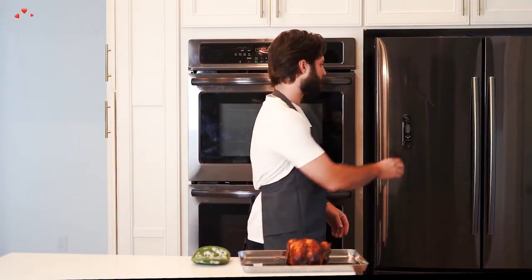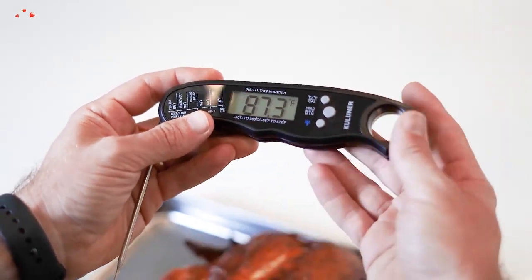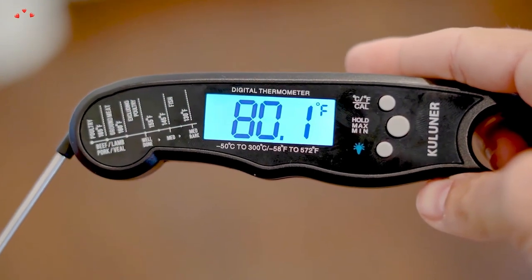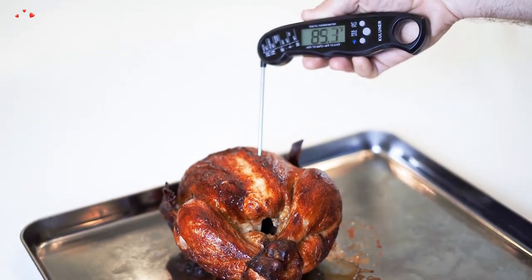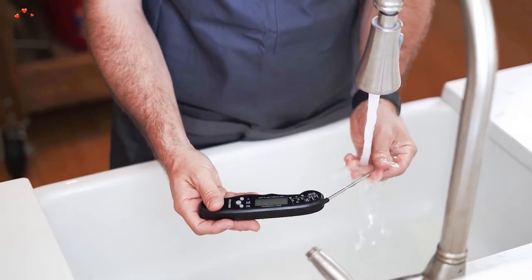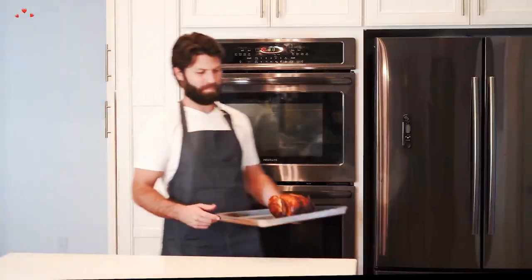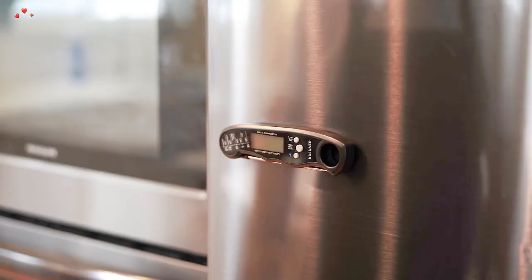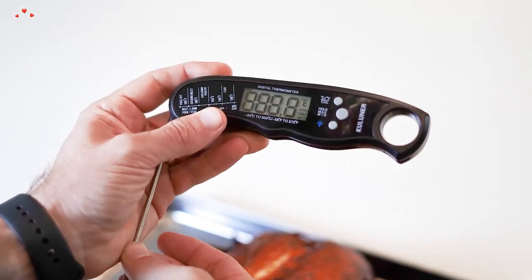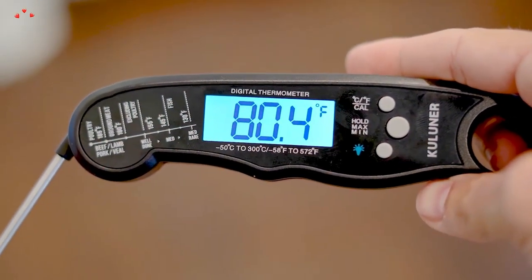The Cooluner TP-01 is made of high-quality materials and is built to last. The probe is made of food-grade stainless steel, which is durable and easy to clean. The thermometer is also designed with an ergonomic handle that makes it comfortable to hold and use. It also comes with a backlight, making it easy to read the temperature in low-light conditions, especially when grilling at night. The backlight turns off automatically after 10 seconds of inactivity, helping to save battery life.